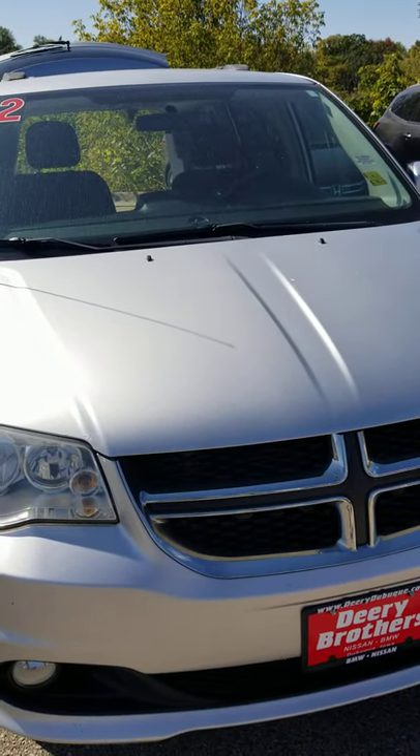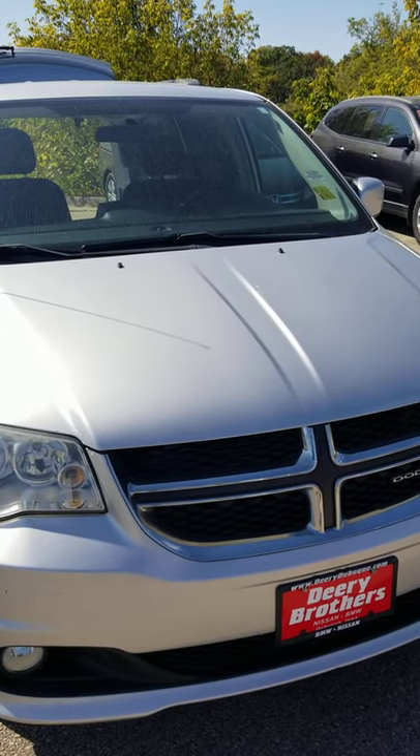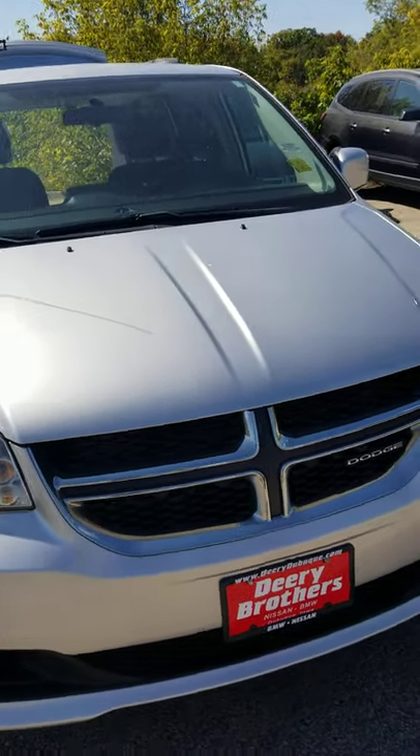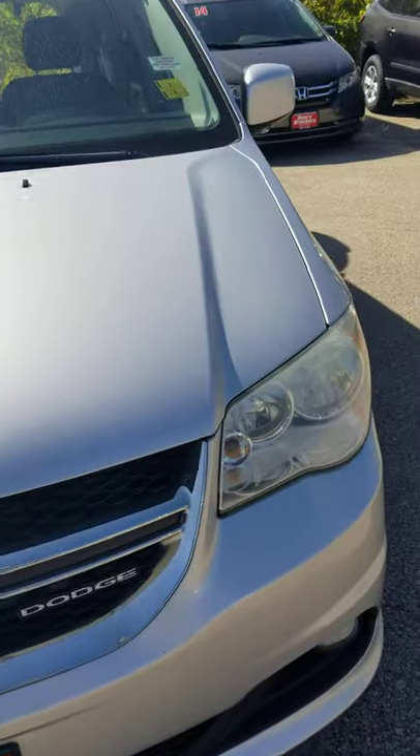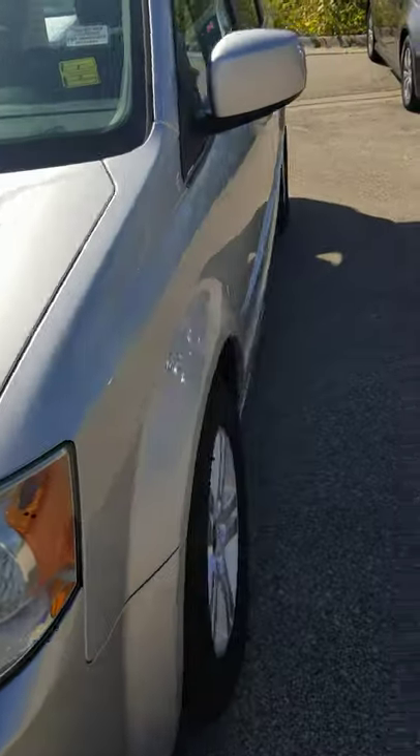Hello, Donnie Hanson, Deary Nissan of Dubuque. This is our 2012 Dodge Grand Caravan Crew. Going to do a quick walk around here for you, pointing out any blemishes you might not see in normal pictures.